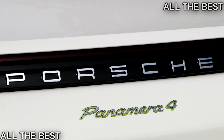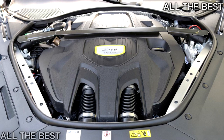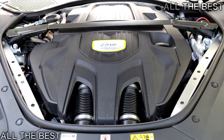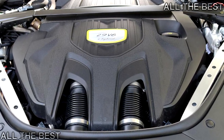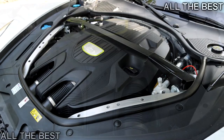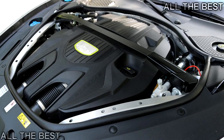Captivating cabin. A crisp, wide touchscreen. A sleek console with capacitive touch buttons. Snug seats in gorgeous red leather. Impeccable wind and road noise insulation. Simply put, the inside of the new Panamera is beautiful to behold, fantastic to operate, and a wonderful place to spend time, whether as a driver or as a passenger.